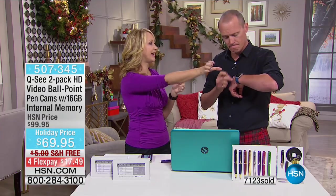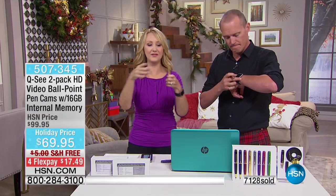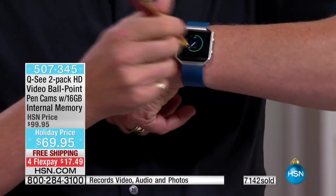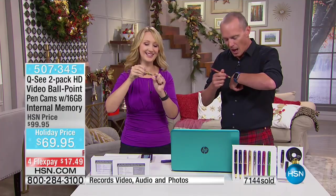Again, super easy to use, beautiful, gorgeous high-end camera, simple and easy to use. Pop it right open and you've got 16 gigabytes built right in. There's even a toggle switch right here to go back and forth between video or still photos.